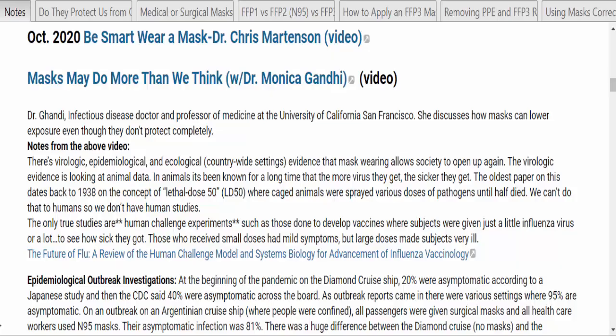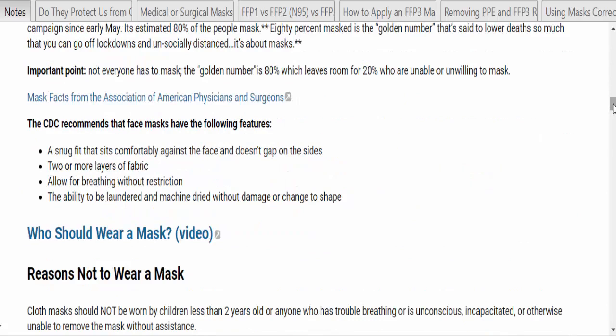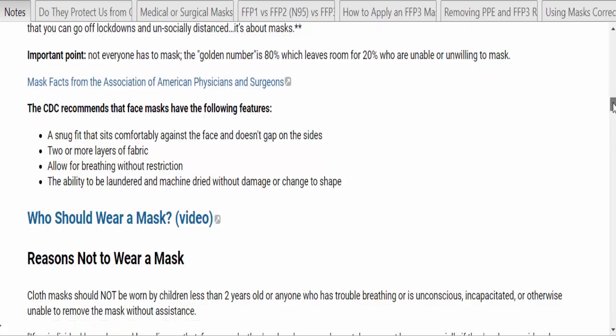The best presentation I've seen for the benefits of wearing masks comes from an interview with Dr. Monica Gandhi. When I see an excellent video I often take notes, especially if it's long, and try to get the main points into the database. CDC recommendations are that face masks should have a snug fit that sits comfortably against the face without gaps on the sides, two or more layers of fabric, allow for breathing without restriction, and be able to be laundered and machine-dried without damage or change to shape.